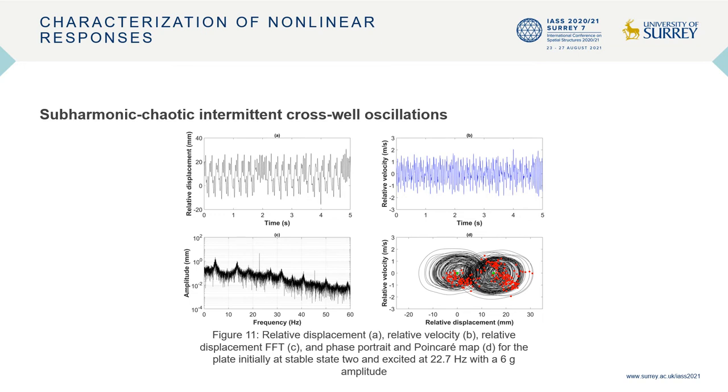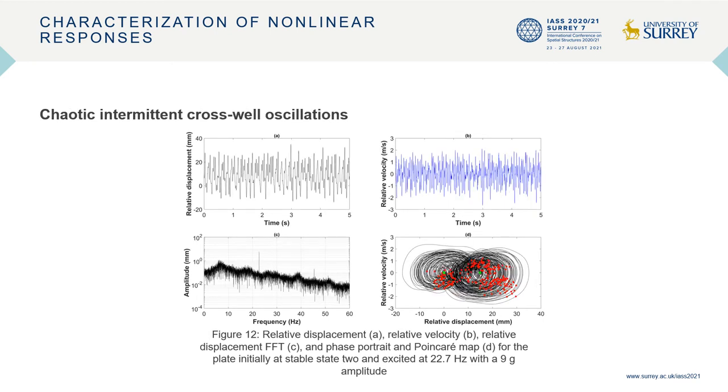The snap-through behaviour of the response is confirmed by the trajectory of the plate encompassing both stable states in the phase portrait. Figure 12 showcases a chaotic intermittent cross-well response for the plate initially at stable state 2 and excited at 22.7 hertz with a 9g amplitude. The non-periodic features of the time series and the broadband spectrum of the frequency spectra demonstrate a chaotic cross-well oscillation response. The scattering of points in the Poincaré map reinforces the suggestion that there is no periodicity in the response.